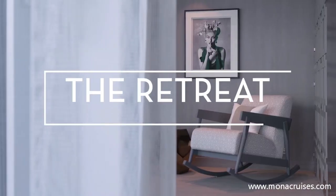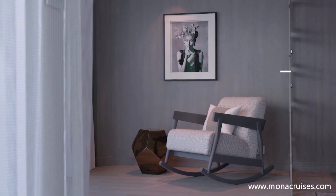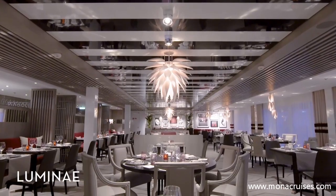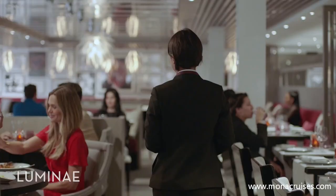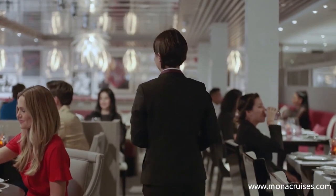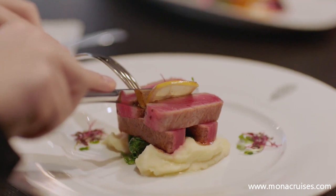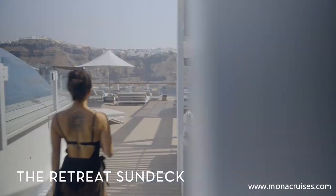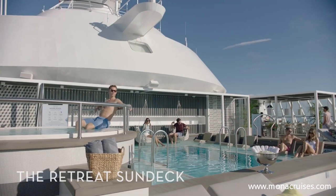When you book a stay at The Retreat, our luxury vacation experience, you'll unwind in stunning suite accommodations. The Retreat also includes access to a private restaurant, Lumine, where you can order dishes created by our global culinary ambassador, Chef Daniel Beaulieu, that are not found anywhere else on board. Relax at The Retreat Sundeck, a luxurious outdoor area with comfortable lounge seating, modern furniture, and a private pool.